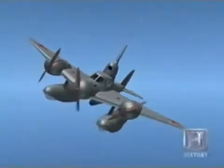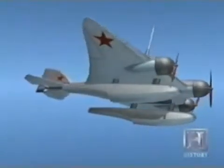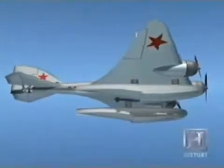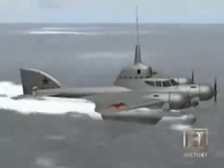In July 1936, the Soviet military's main scientific research committee approves a detailed design study for a flying submarine. It is known as the LPL, after the Russian letters for flying submarine aircraft.